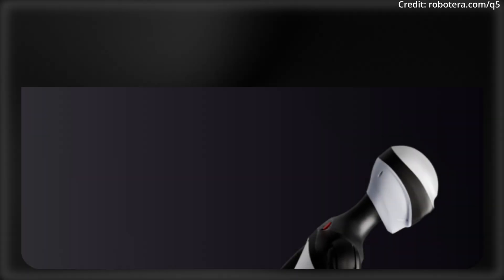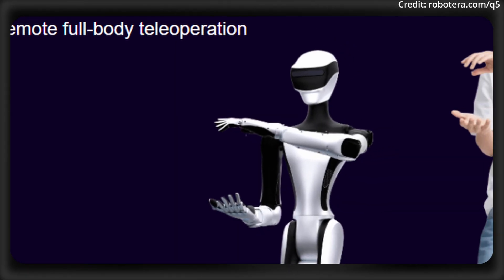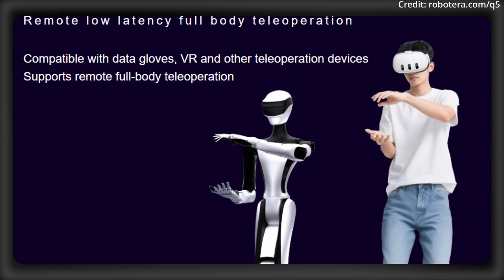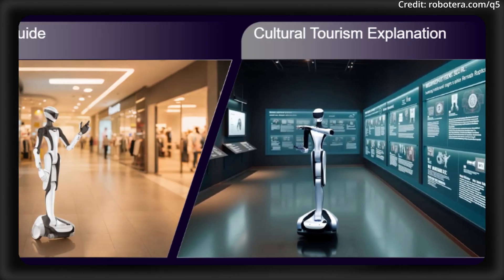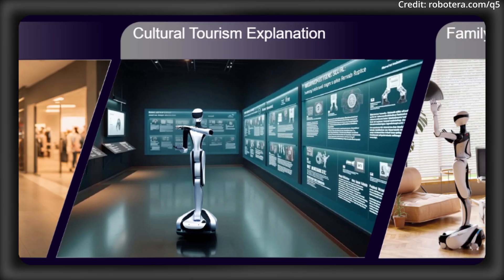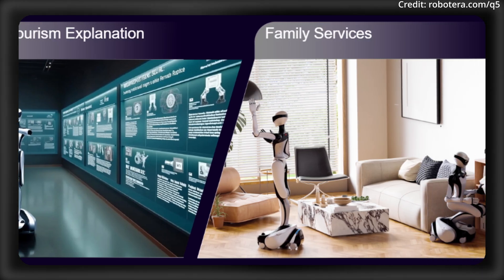Its unique waist design and lifelike appearance make human-robot interactions more natural. Furthermore, the Q5 allows for precise, synchronized, whole-body teleoperation, with compatibility for data gloves, VR, and other remote control technologies, making it suitable for applications ranging from remote assistance to hazardous environment work. The robot comes integrated with a StarPower smartphone and operates on RobotEra's ERA AI platform, an end-to-end embodied AI system.